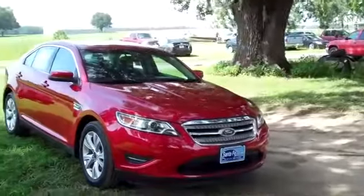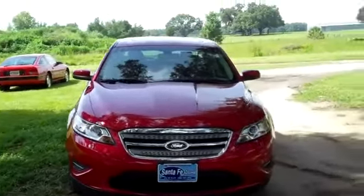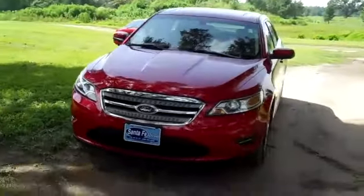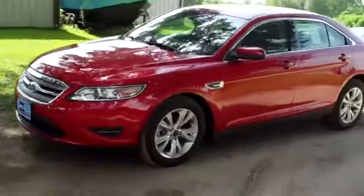Hi, it's Jen here with a 2012 Ford Taurus. I'd also like to invite you to visit our website SantaFeFord.com. You can view our entire inventory, download the factory window sticker for this vehicle, and check out some still shots.